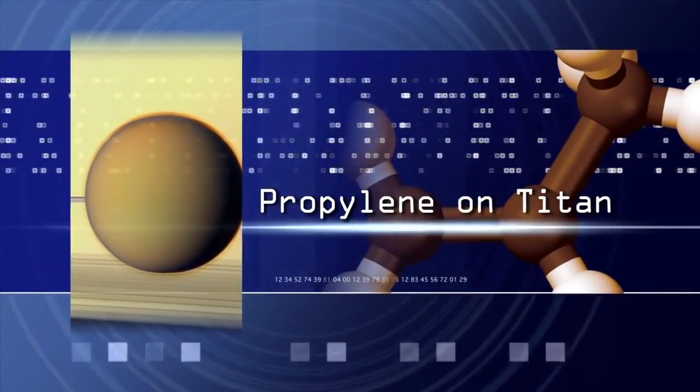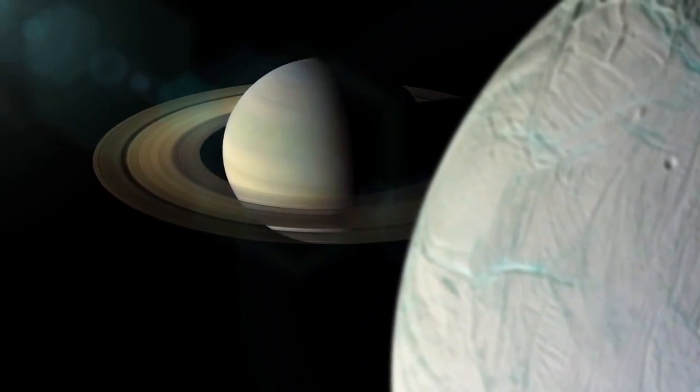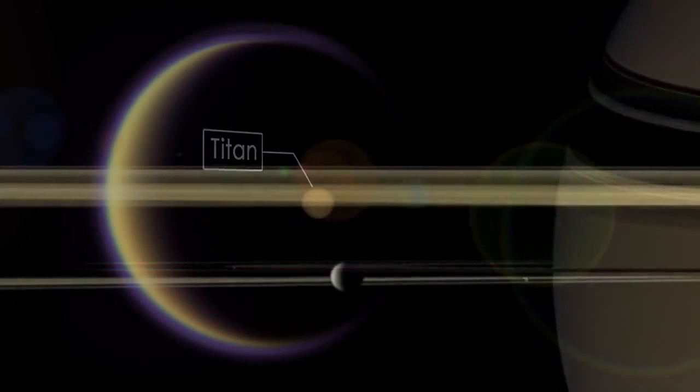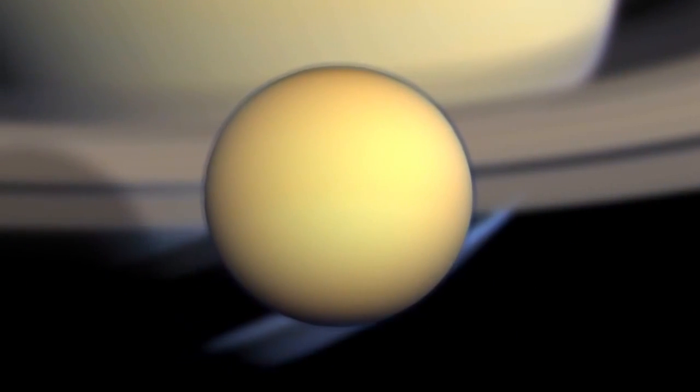I'm Conor Nixon. I'm a planetary scientist at NASA's Goddard Space Flight Center. I study the atmospheric composition of the other planets. Titan is Saturn's largest moon. It's actually the second largest moon in the solar system, and it's the only moon in the solar system that has a large and substantial atmosphere.